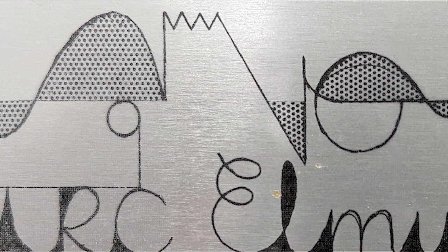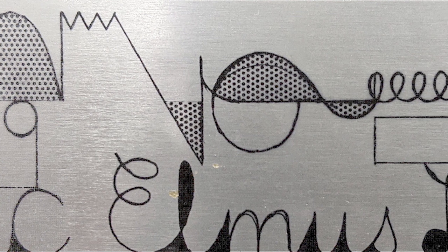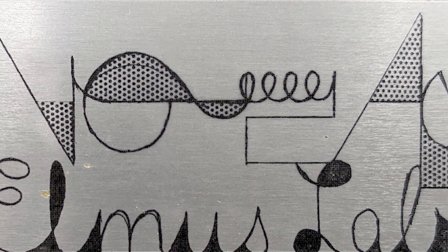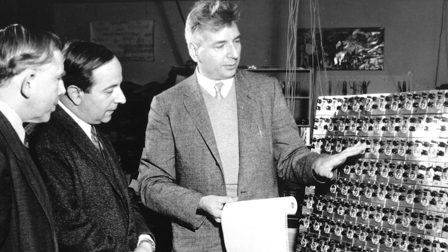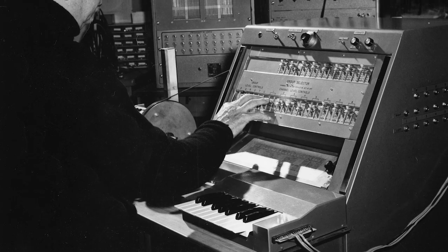In 1954, the National Research Council of Canada saw such potential in LeCain's design that they made him head of their new electronic music lab, the first in Canada. His job was to work full-time developing new and unconventional electronic instruments for other researchers and artists to explore.